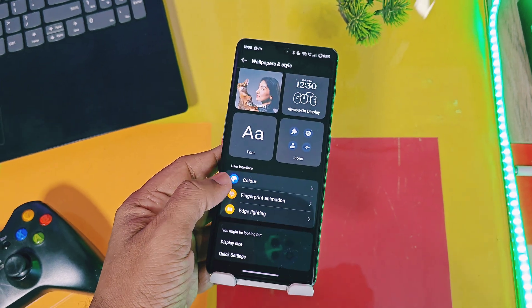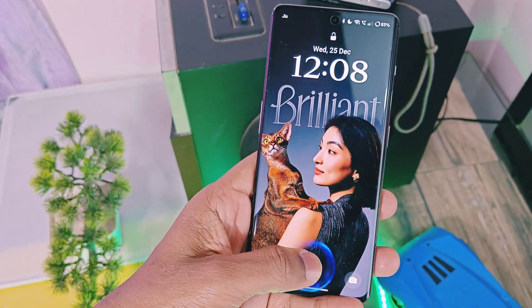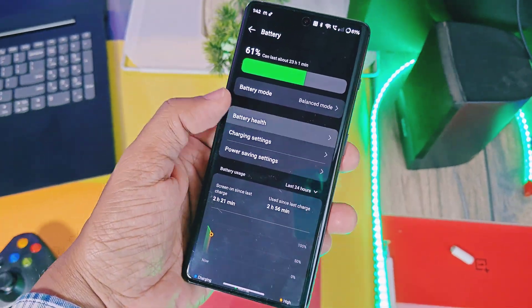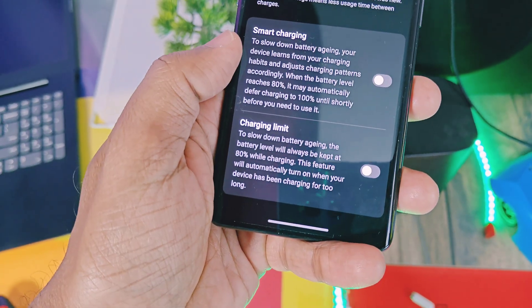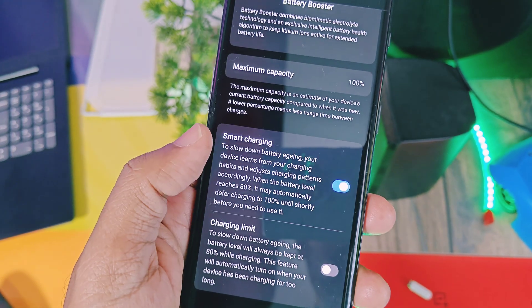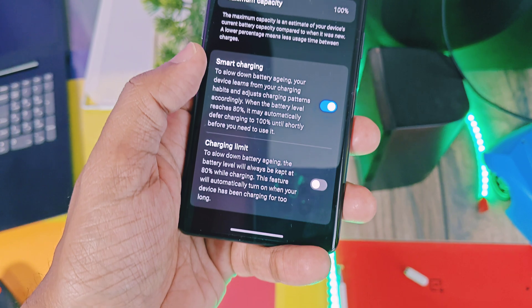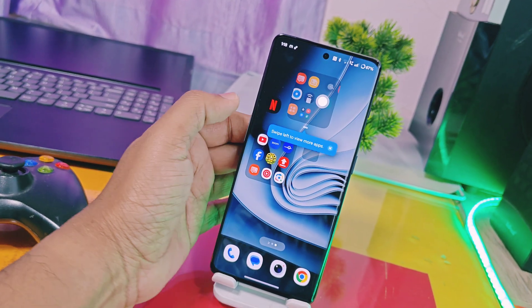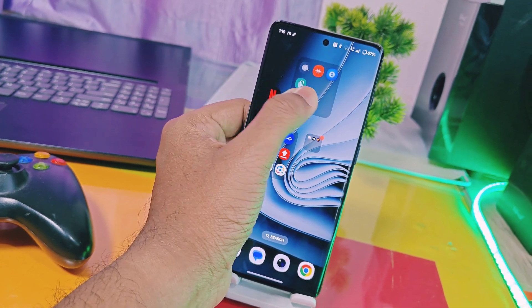The next features are related to battery. Under Battery Health, there is a new charging limit set at 80 percent, which helps prolong battery life and minimize degradation due to overcharging. There is also a new battery protection reminder called Smart Charging, which automatically activates the charging limit function if the device remains on charge for too long, even after fully charging.